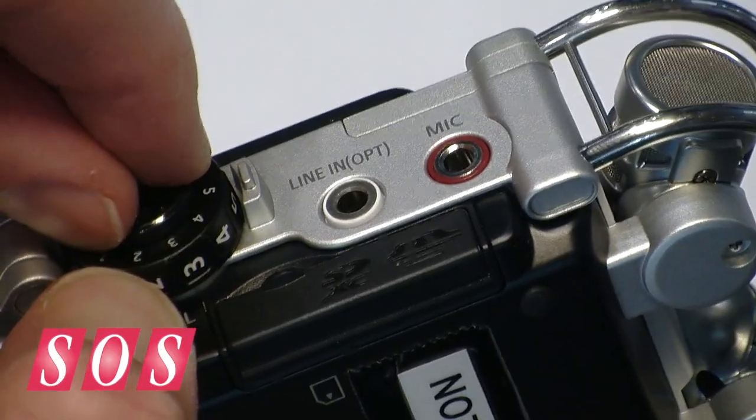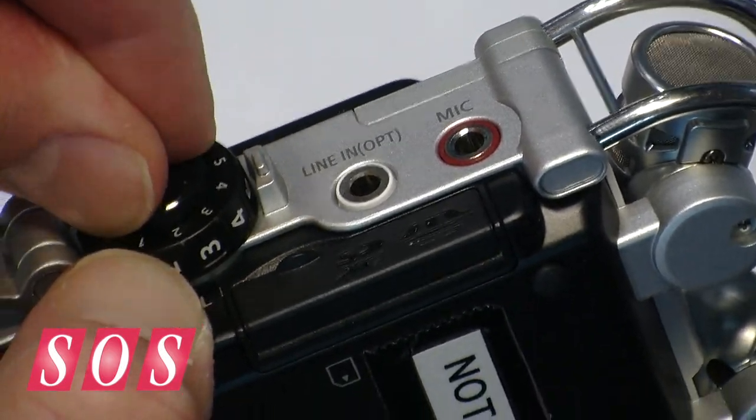We also allow you, if you're recording in PCM mode, to simultaneously record an MP3. So you can literally take a Hi-Res file and instantly have the MP3 version ready to email right away. So that's just a brief overview.